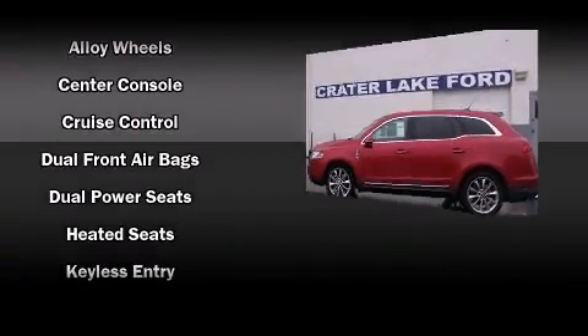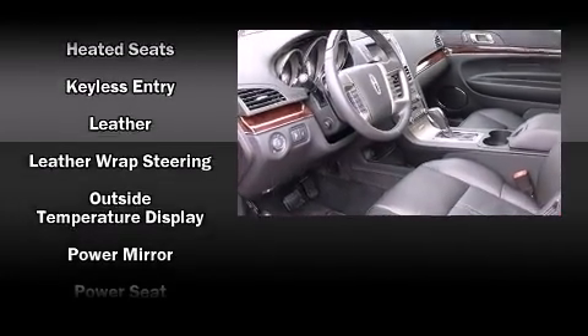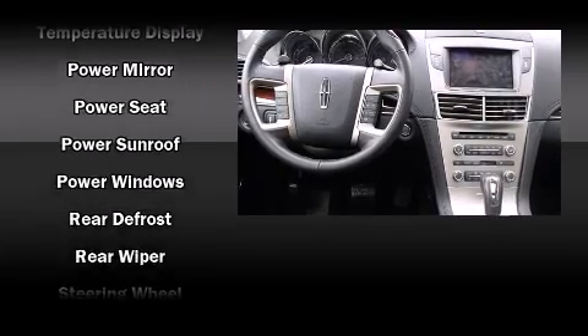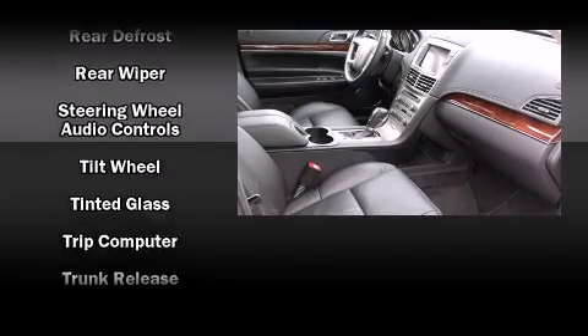With high-intensity discharge headlights illuminating your path, you'll always appreciate maximum visibility. You'll see better when backing up thanks to Rear Park Assist, which watches out for obstacles behind your vehicle.